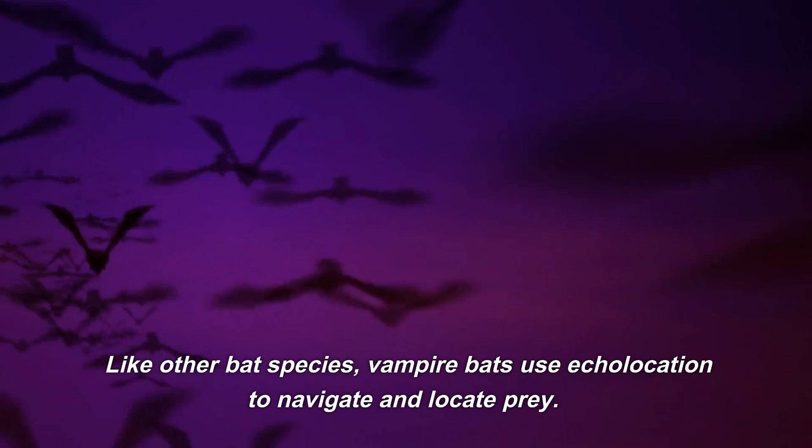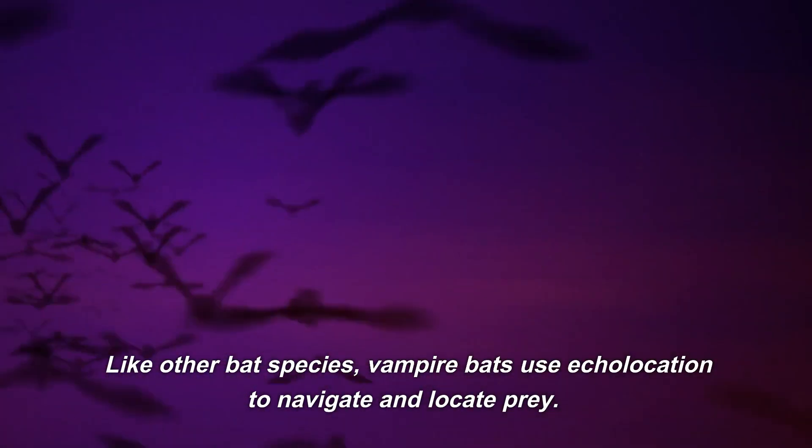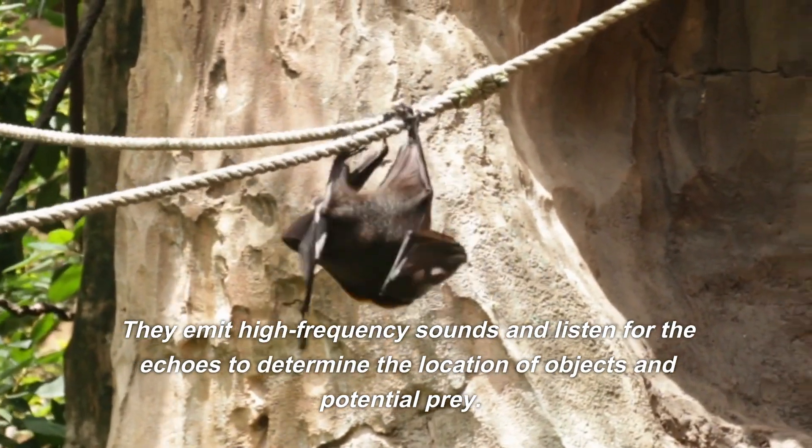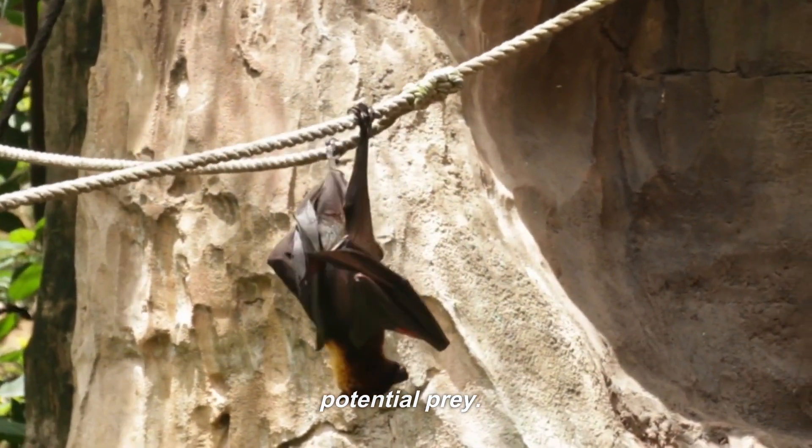Like other bat species, vampire bats use echolocation to navigate and locate prey. They emit high-frequency sounds and listen for the echoes to determine the location of objects and potential prey.